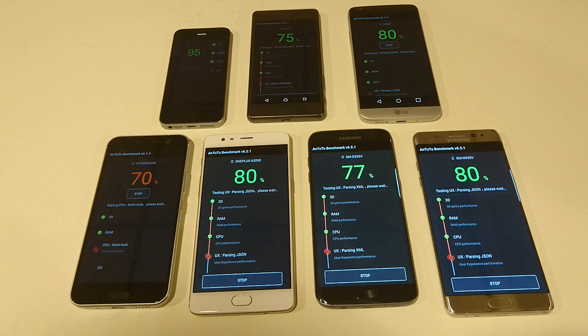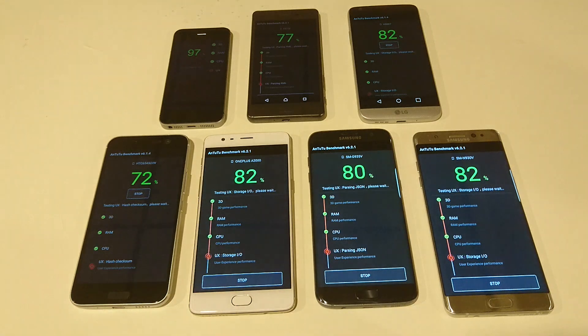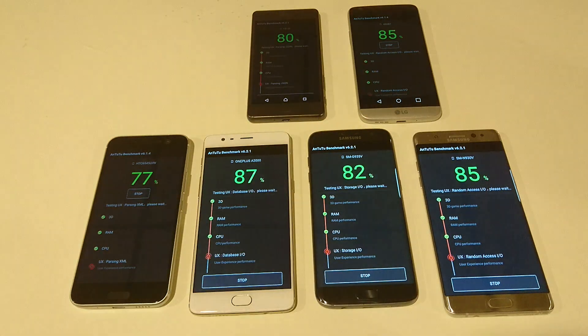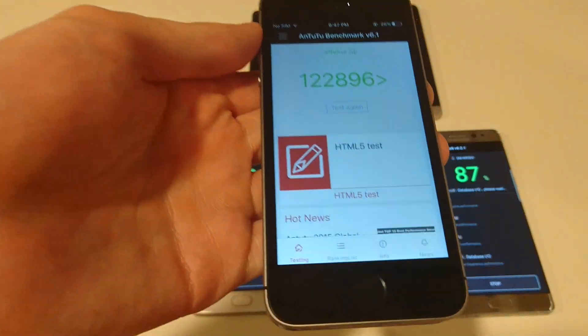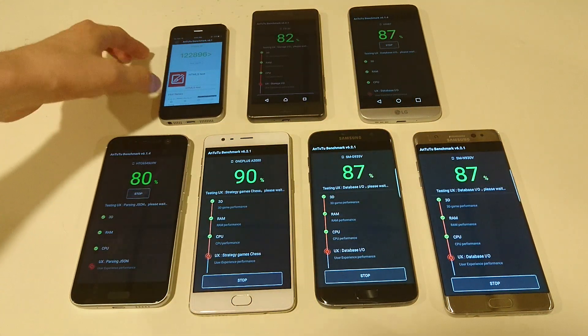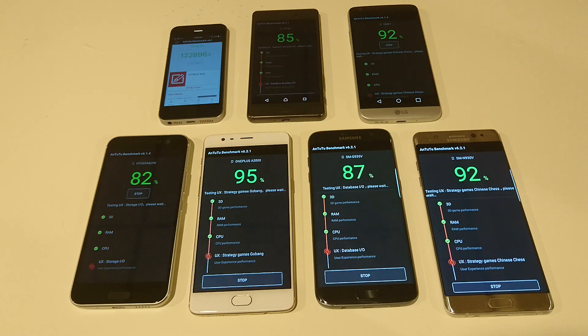Of course, finishing first doesn't necessarily make it the best, but it is at least a good sign. So the iPhone SE — this is lower than usual — a score of 122,000. It is pretty hot in this room; not sure if that makes a difference. Also not sure if running everything at the same time makes a difference since they are accessing the Wi-Fi. Usually for the iPhone SE I get around 125,000.